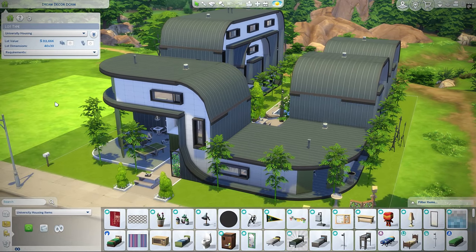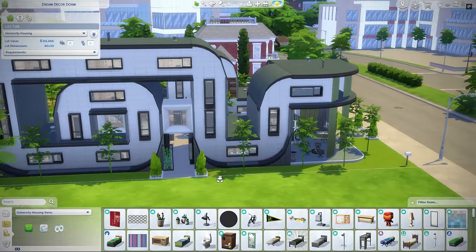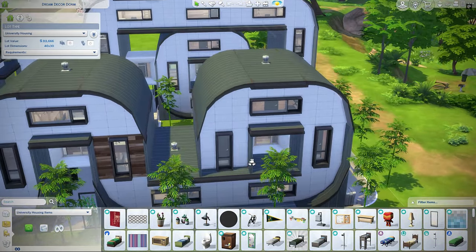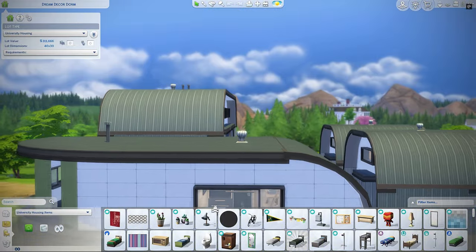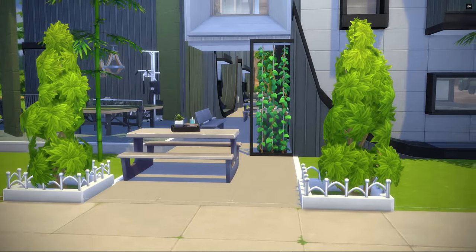Over here we have a super sick university housing building. Just look at the roofs on this build — this is sick, this is so freaking cool. I don't even want to know how long this took to make. Anyway, let's take a tour through this incredible structure.